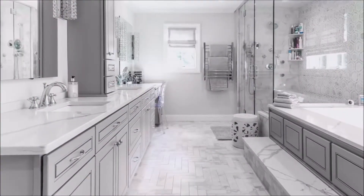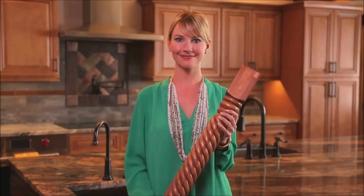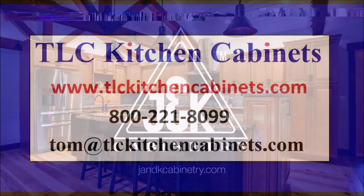J&K Cabinetry has 17 beautiful locations, sells directly to designers, contractors and dealers, and provides plenty of options for a semi-custom look. But the most important thing is having a satisfied client and just seeing how much they love their kitchen. J&K Cabinetry — a new kitchen around you.